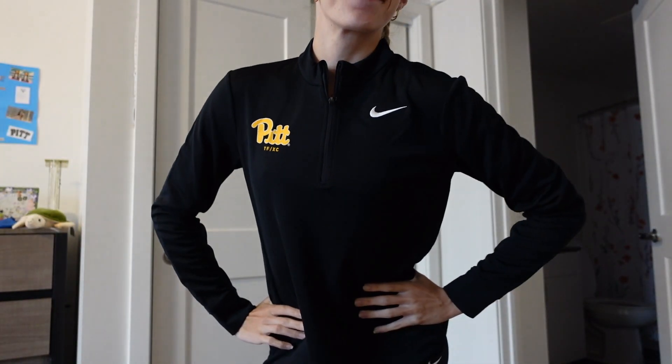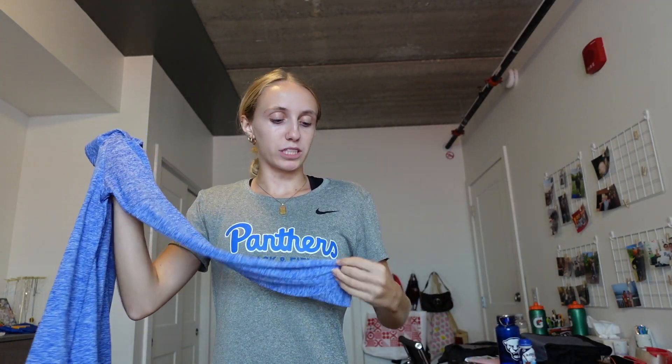The last part of the haul is the quarter zips. We got this black quarter zip — it looks so clean, I'm obsessed with it. It has a little Pitt track and field and cross country logo, and 'Panthers' down the back, so I'm excited to wear this once it gets colder. Then we got this blue quarter zip and it's so bright, I love how it looks. We wore these for our headshots yesterday. It's got a panther Nike logo and a 'Pitt' script on the back. It's a nice thin, breathable material with a thumb hole.